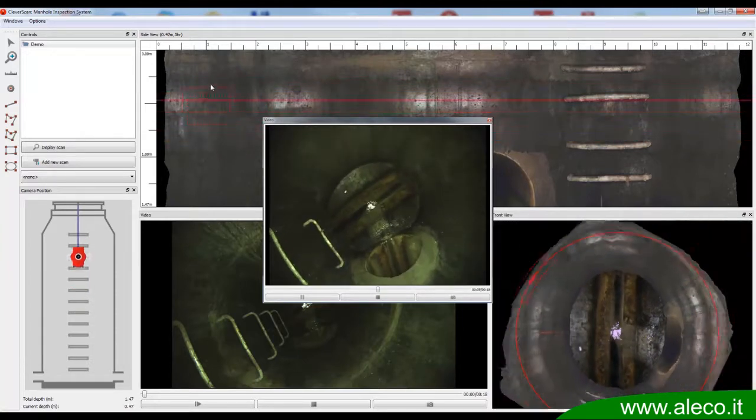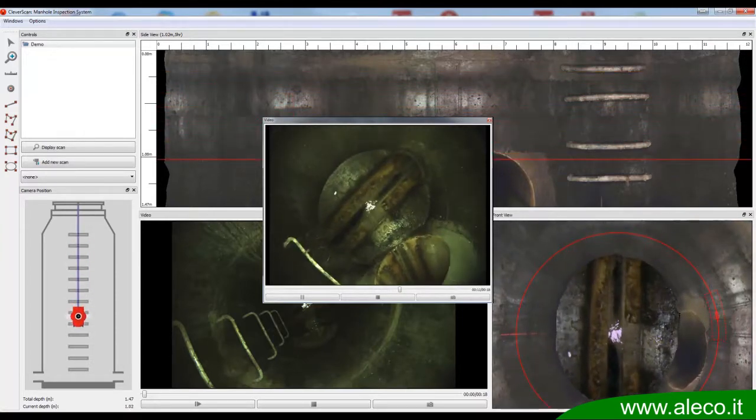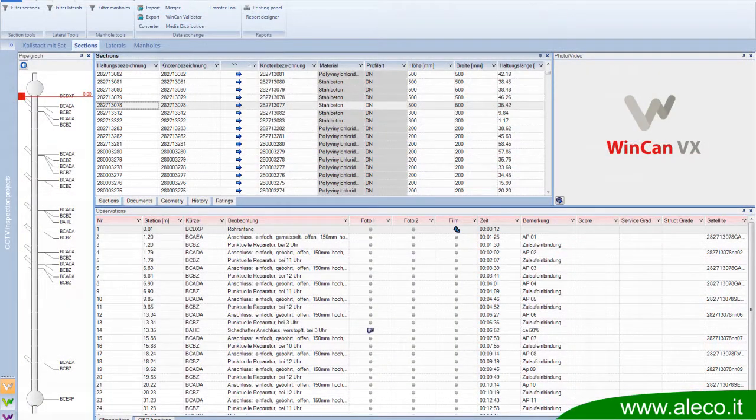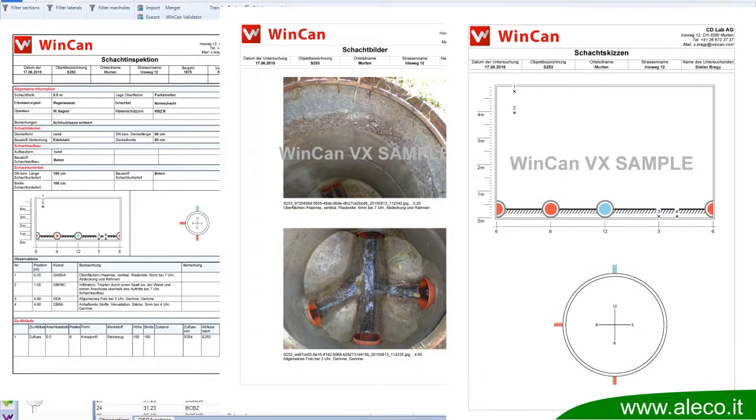Documentation of results is extremely easy thanks to WinCan VX software — here is an example of a WinCan manhole report. Inspecting manholes and creating professional reports has never been easier than with CleverScan, your mobile and compact solution for manhole inspection.